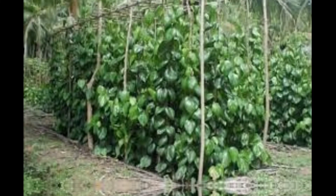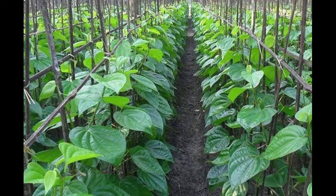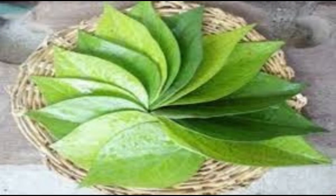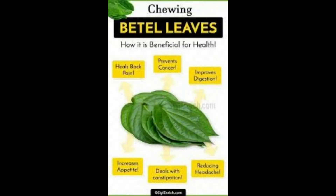Bitter leaf is grown as a cash crop in southern parts of India, mostly in the states of Andhra Pradesh, Telangana, Karnataka, Kerala, and Tamil Nadu. It is also cultivated in Bihar, Assam, Madhya Pradesh, Orissa, Maharashtra, Tripura, Uttar Pradesh, and West Bengal. Bitter leaf or betel leaves have good export potential, and India exports bitter leaves to neighboring countries.